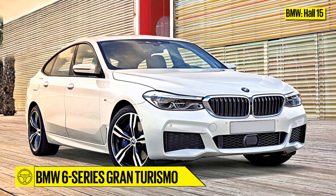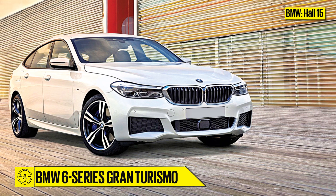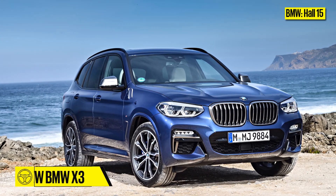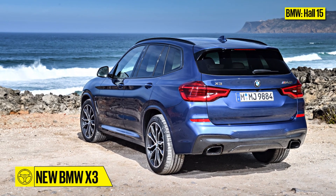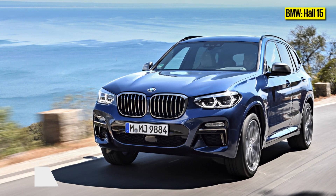The 6 Series GT will likely come with three engine options: a turbocharged 2-litre petrol, a 2-litre diesel, and a 3-litre 6-cylinder diesel. BMW will also bring in the brand new X3, which will go up against the new Volvo XC60, Audi Q5, and Mercedes GLC. The launch will likely be around May 2018.